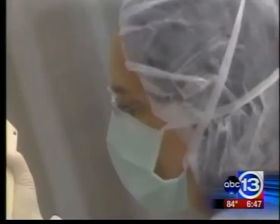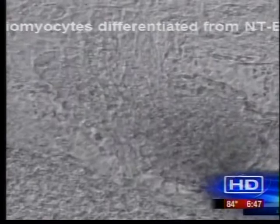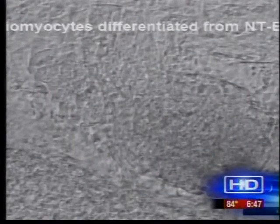American scientists are one step closer to using stem cells to reverse paralysis or treat a damaged heart. The scientists in Oregon cloned a human embryo, and to this point that had never been done before.